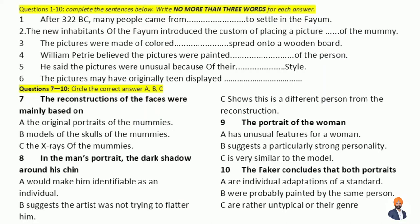You will hear part of a lecture on art history. First you have some time to look at questions 1 to 10. Now listen carefully and answer questions 1 to 10.